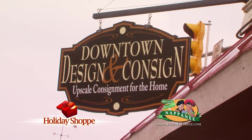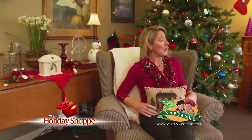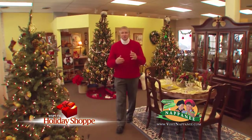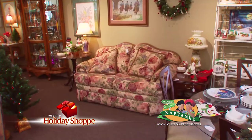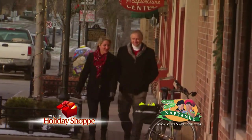Here at Downtown Design and Consign, they offer upscale consignment for the home. Everything I'm surrounded by is for sale — this chair, this throw, this pillow, this nativity scene, the Christmas tree, even the screen on the fireplace. All good quality pieces at reasonable prices. But if you see something you like, grab it fast because things go quickly here. New items come in every day. If it's quality previously owned items you're looking for — furniture, china, just about anything you could think of — the one place to be is right here at Downtown Design and Consign in downtown Napanee.